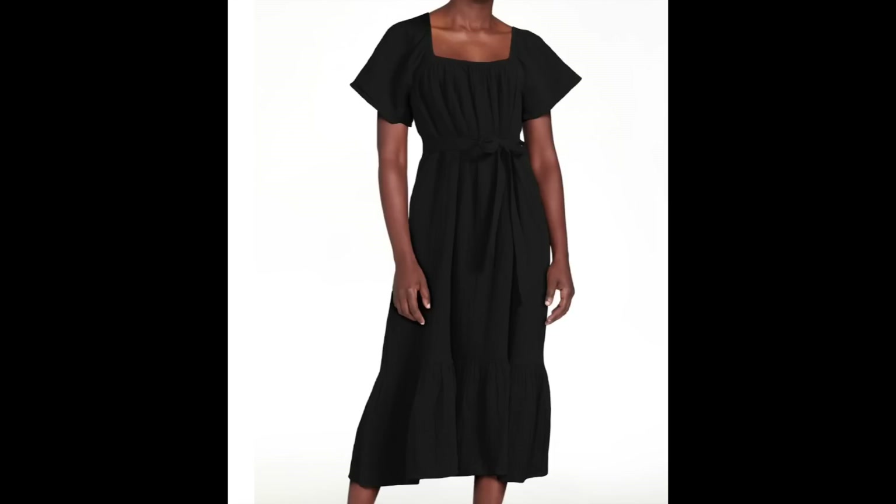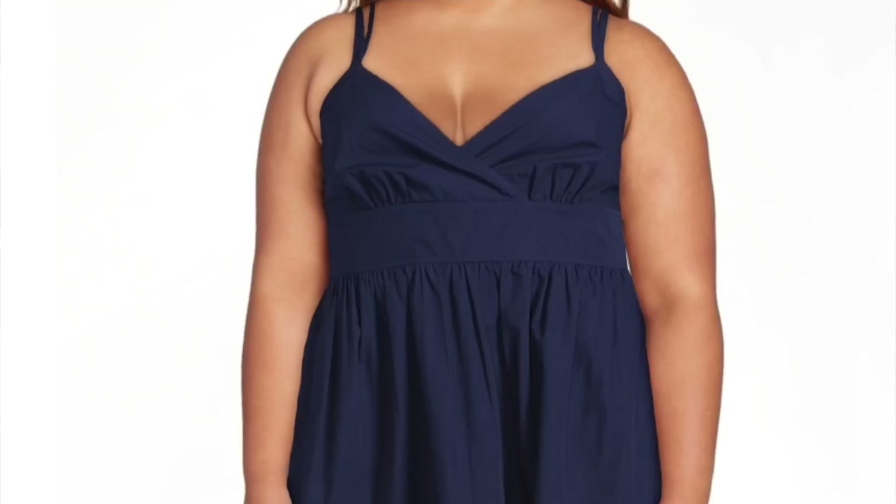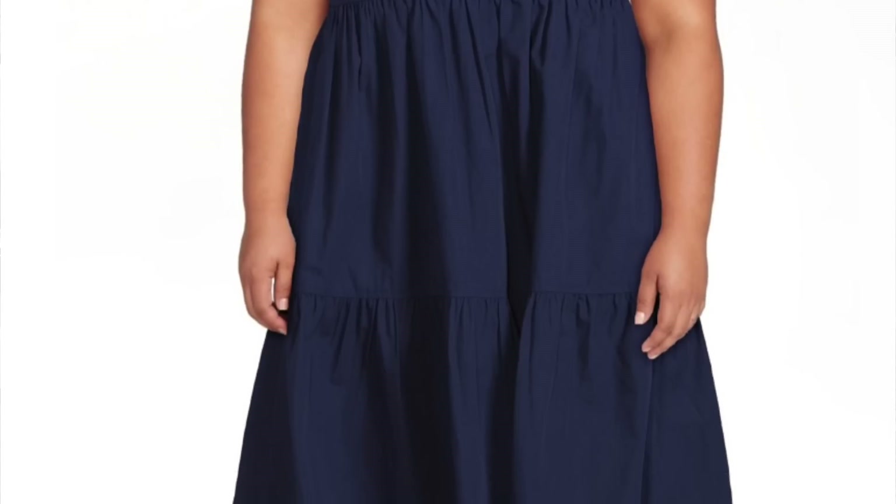There are so many style options available: flutter sleeves, different necklines from halter to v-neck, off-the-shoulder styles, smocking details, and feminine elements like a tiered ruffle at the hem, Swiss dot details, and the wrap style that we absolutely love. Whatever your preference or special occasion, a midi or maxi sundress is a must-have.